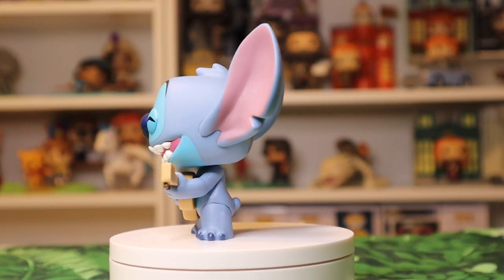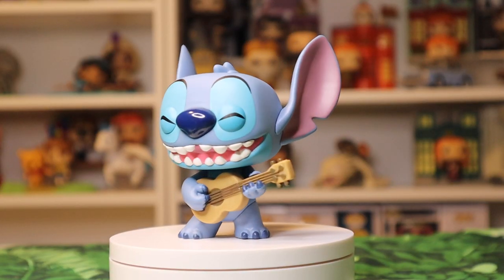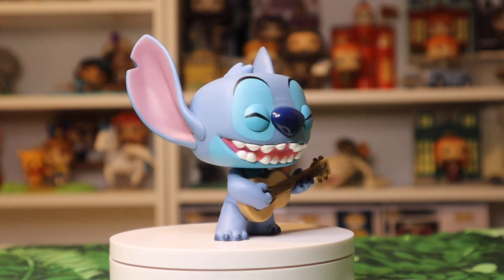Next up I've got Ukulele Stitch. This Stitch with the ukulele I think is adorable. If you remember in the movie, he likes to play the different Elvis songs, and I think this was a great addition. This one is common, so it's not exclusive to anywhere, but I actually really love this Funko Pop.